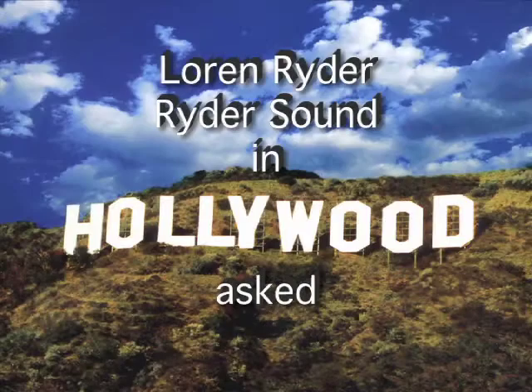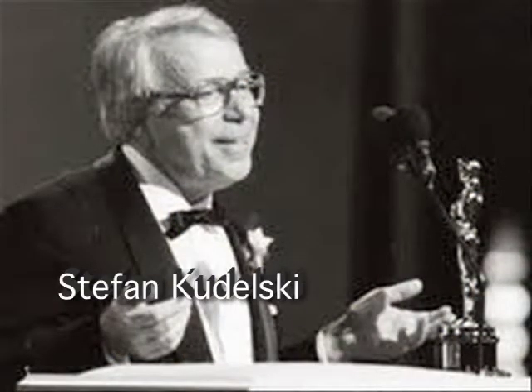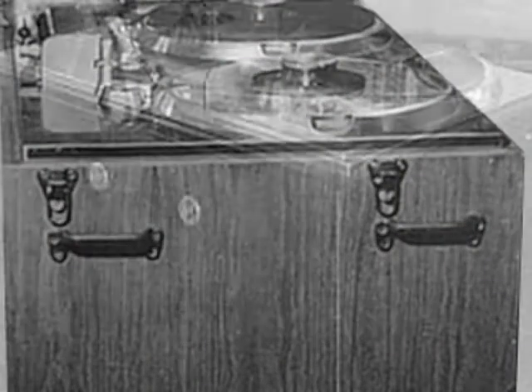Oscar-winning audio engineer Lorne Ryder of Ryder Sound in Hollywood asked his friend Stefan Kodelski, an audio engineer from Poland, to help him solve a problem. The issue was that Hollywood was using an Ampex 200 tape recorder to record dialogue for movies. It sounded great, but it was so large that it took two or more grips to carry it around on the movie set.